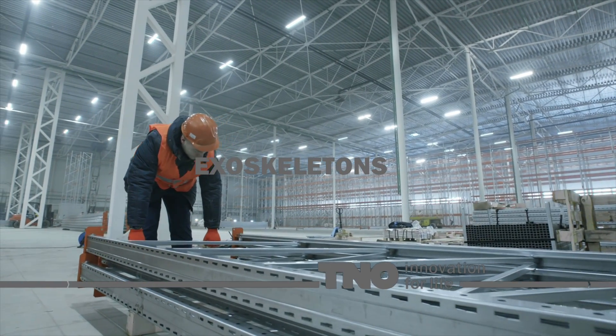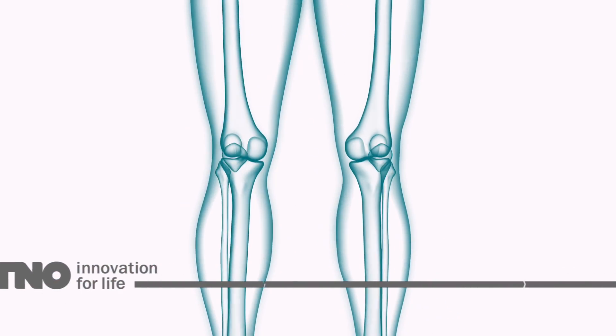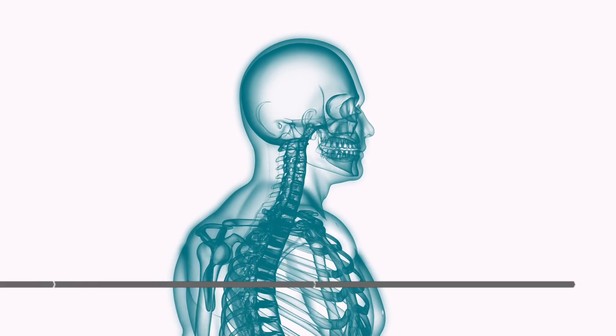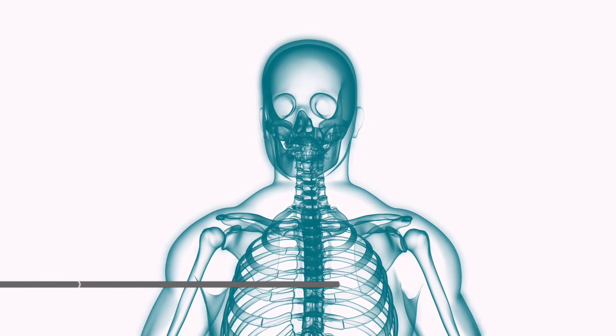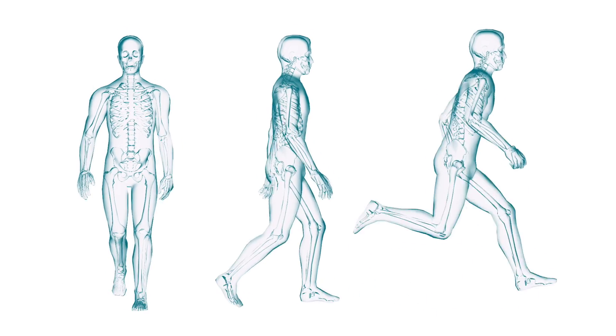An exoskeleton is a wearable mechanical construction that enhances a person's physical capacity. There are different types of exoskeletons. The most advanced are the active exoskeletons, equipped with sensors which are able to sense the human intention to move, and actuators that have the required power at the right time.